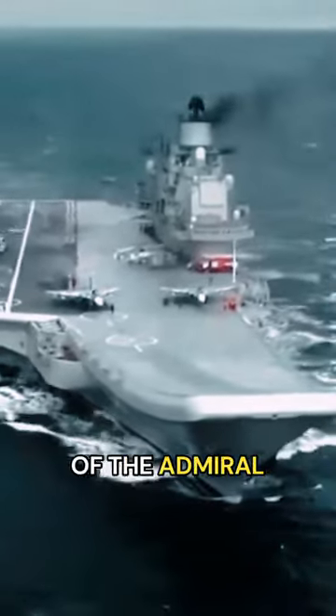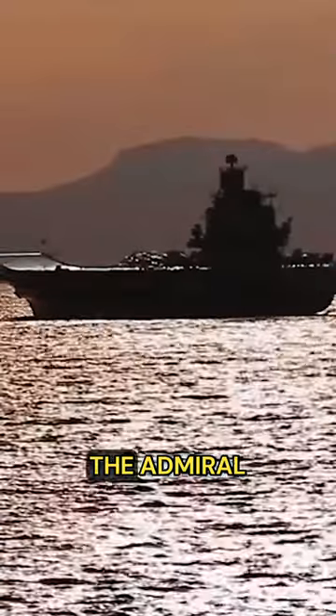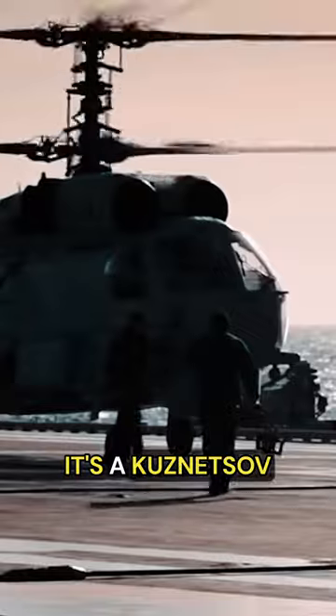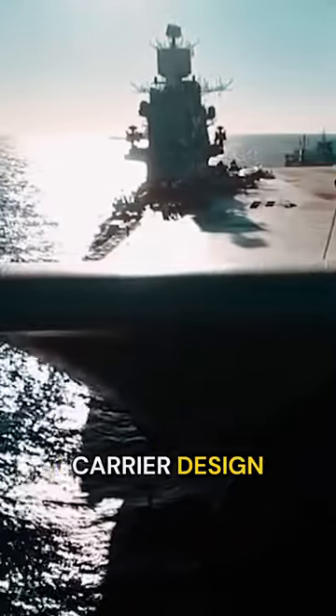Have you considered the untold legacy of the Admiral Kuznetsov warship, a true guardian of the seas? The Admiral Kuznetsov warship launched in 1985. It's a Kuznetsov-class aircraft carrier based on the Soviet aircraft carrier design principles of the time.